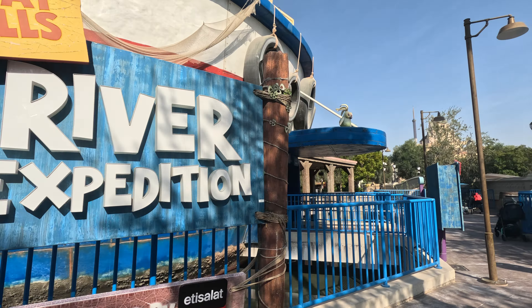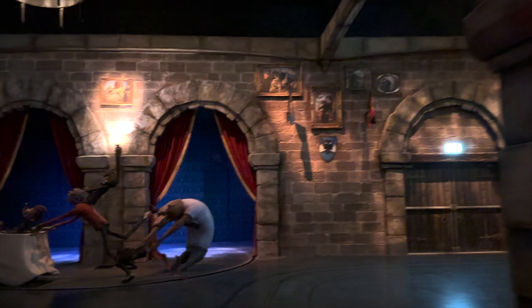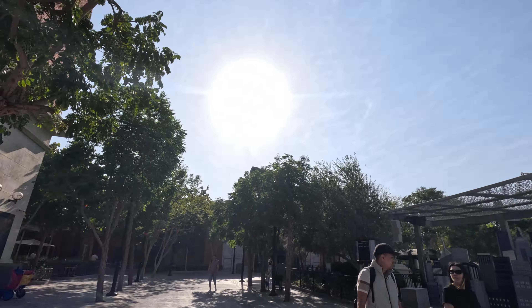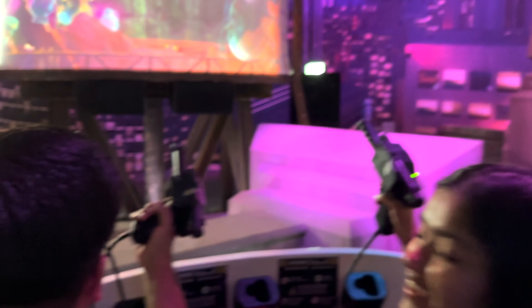Our second ride was a river rafting-style ride — really fun. The third ride was Hotel Transylvania, which was a lot of fun. The fourth was Ghostbusters — there were guns to shoot the ghosts, but it felt a bit kiddish. After these, we decided to skip indoor rides and go for the proper outdoor roller coasters.